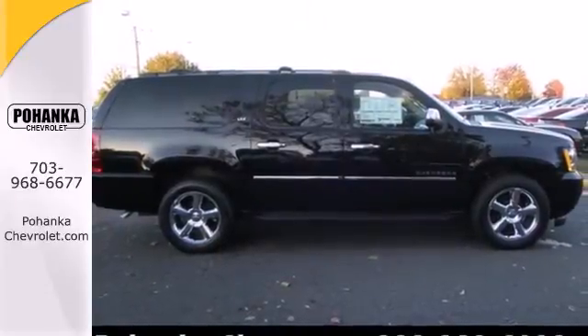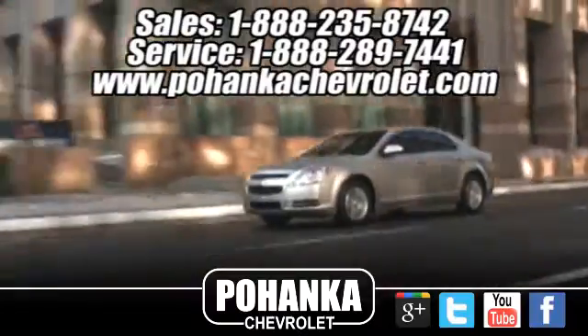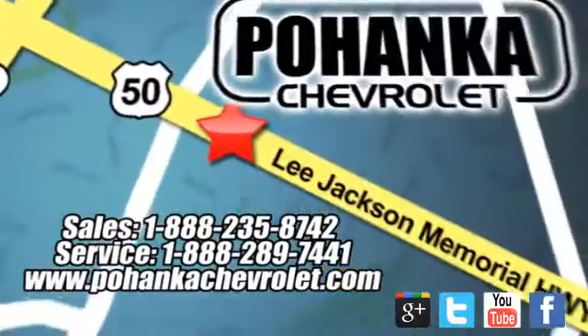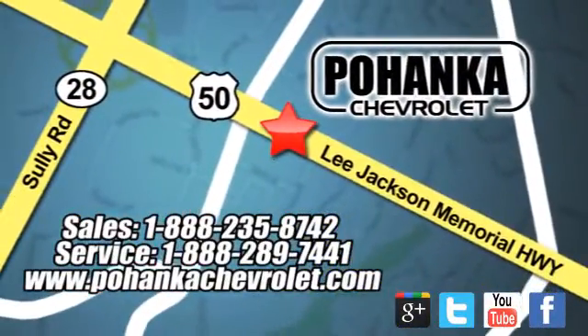Come test drive this Chevrolet today. Bohenga Chevrolet is a great place to buy a car. We're conveniently located at 13915 Lee Jackson Memorial Highway, Route 50 in Chantilly.